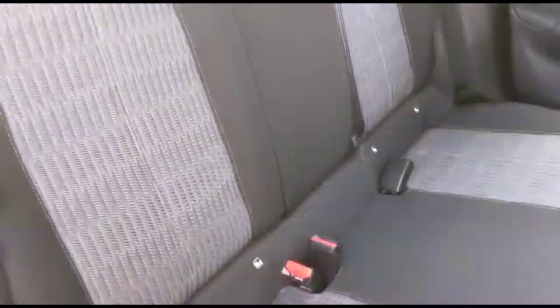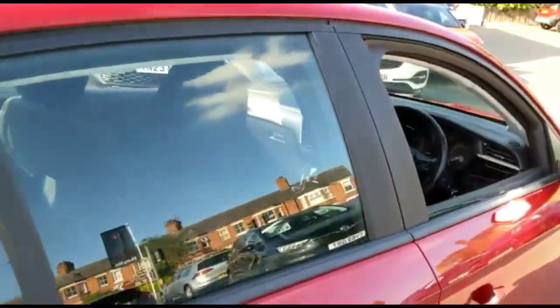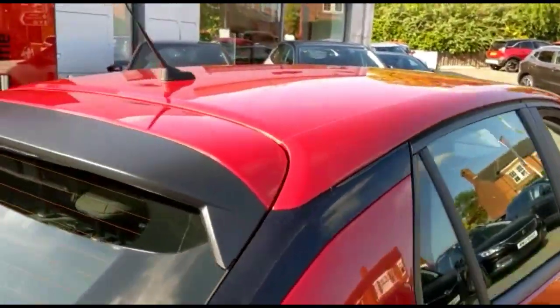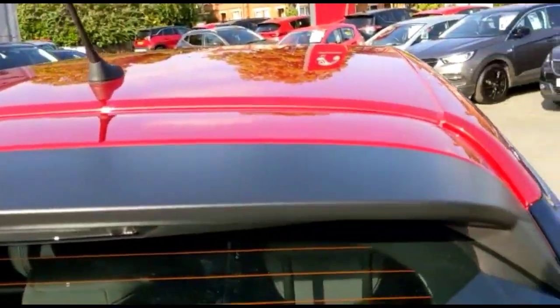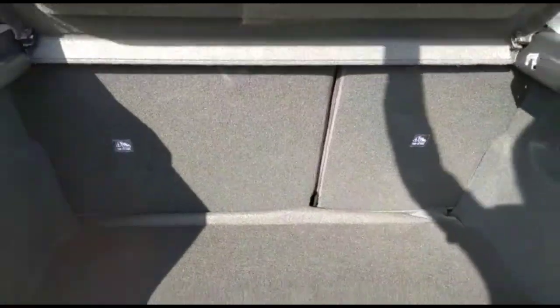Moving to the rear, there are individual headrests and ISOFIX provision on the outer rear seats. There is also a rear spoiler with integrated brake lights. The spacious boot features a 60-40 split folding rear seats and top tether fixings.